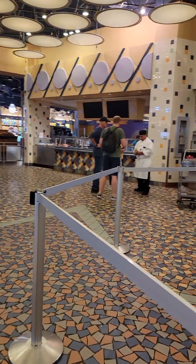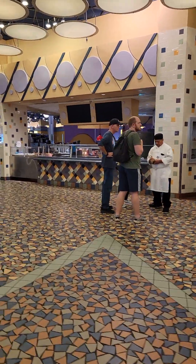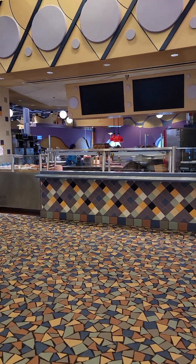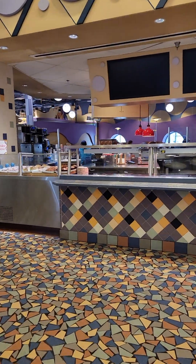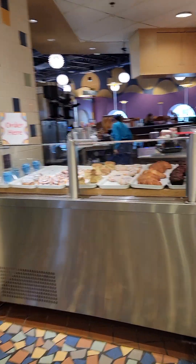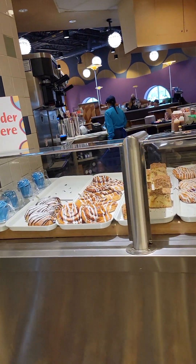There's one more station over here, but at the moment it is closed down — the lights are off. I don't know if this opens back up for dinner. At the moment, they only have a few pastries tucked over here in the corner, which seems redundant to what we already saw over in the grab-and-go section.